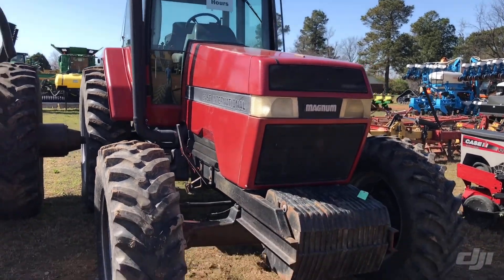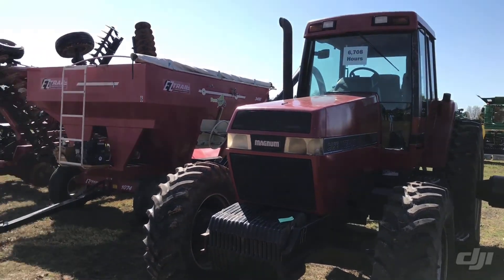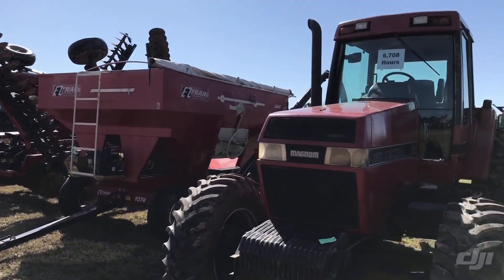6,708 hours. Tires look good on it — straight looking tractor, no damage on the hood. Tommy took good care of his stuff. So he had these two Magnums and the 1660 combine down there.